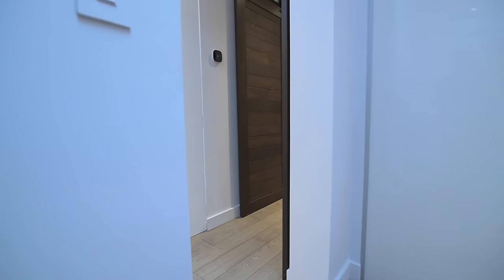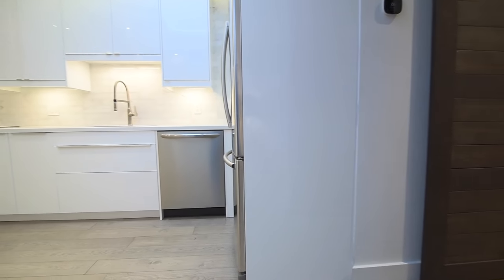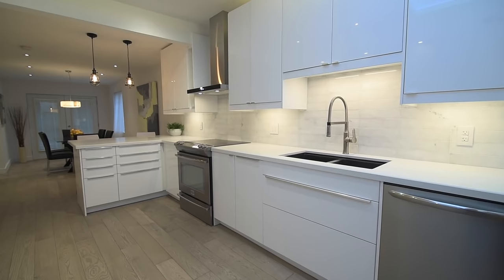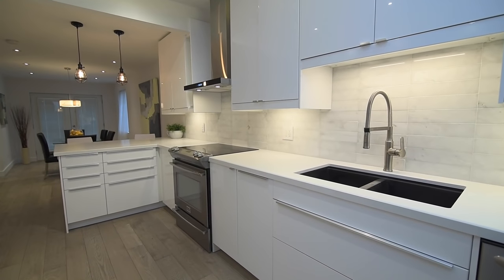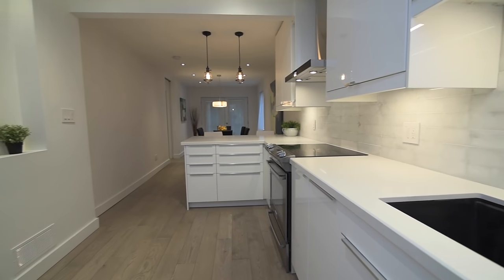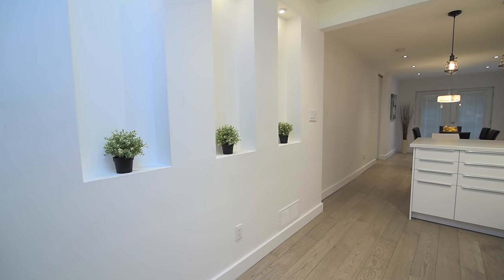The custom kitchen showcases ultra-modern cabinetry with undermount and above-cabinet LED lighting, marble backsplash, double undermount sink with brushed nickel gooseneck faucet, high-end stainless steel appliances, and a quartz countertop with upgraded beveled edge and breakfast seating.